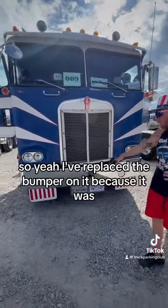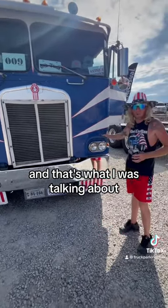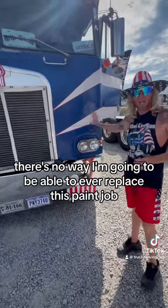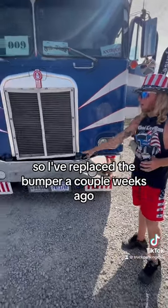Yeah, I've replaced the bumper on it because somebody had hit something. This panel's tore up, and that's what I was talking about — there's no way I'm ever going to be able to replace this paint job and get it back to where it was. So I've replaced the bumper a couple of weeks ago.